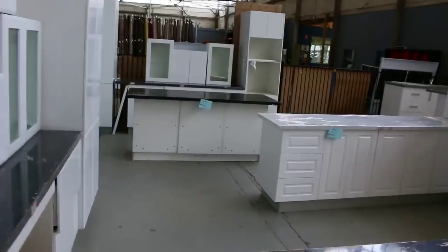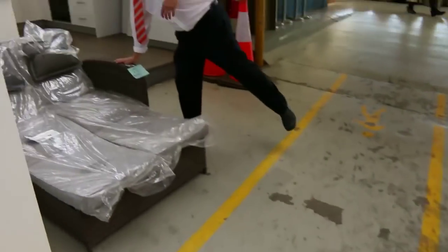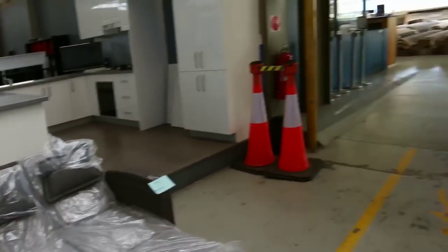Moving through, there are a couple more spa baths — the great big Lanark spa baths. Right on the end there's also a little bit of outdoor furniture: one of these multi-function outdoor rattan loungers with the recliner and pop-up tables — a nice unit at around the mid $300 mark.